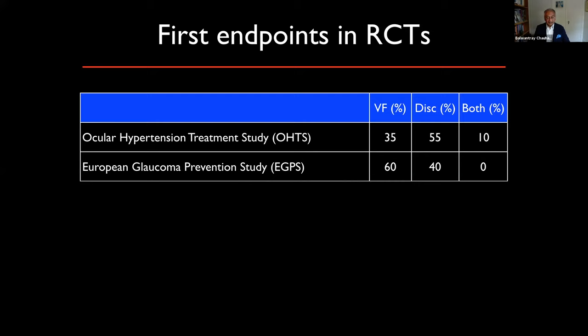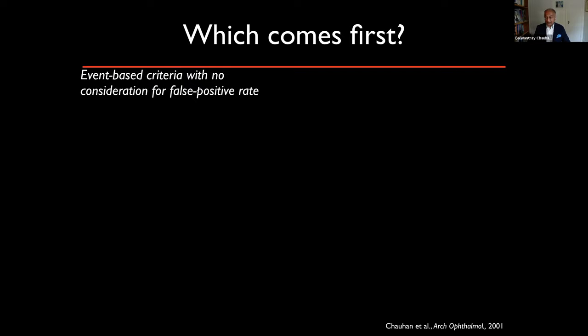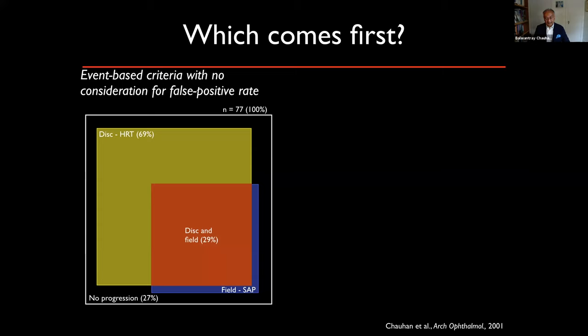If we look at the Collaborative Normal Tension Glaucoma Study and the EMGT, both randomized studies on patients with manifest glaucoma, this data is rather sparse and neither study was ideal to answer these questions. There have been a whole litany of studies that tried to assess which comes first, and I'm the first to admit I contributed to this. We looked at the HRT and found almost 70% of subjects had progression with it, while a smaller number had progression with visual fields.